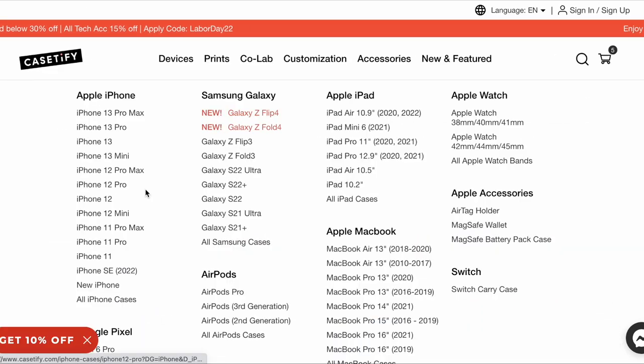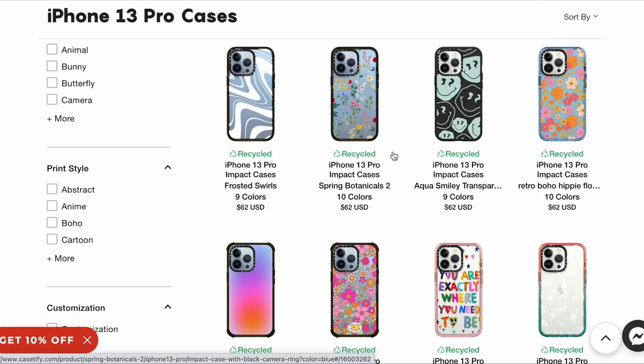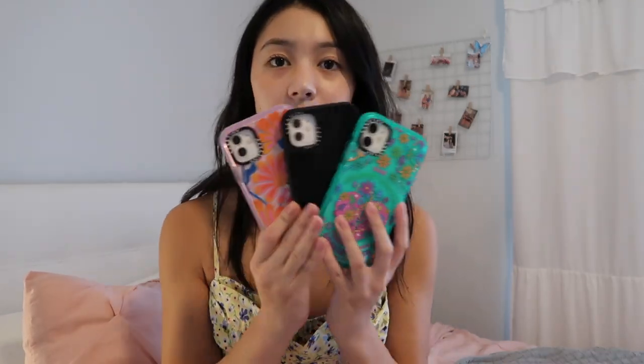If you don't know what Casetify is, they are a popular iPhone case brand. They have pretty yet protective phone cases with a variety of designs for everybody to choose from. Some phone case brands are protective but super bulky and clunky with no cute designs. Casetify cases are actually protective and they come in cute colors.